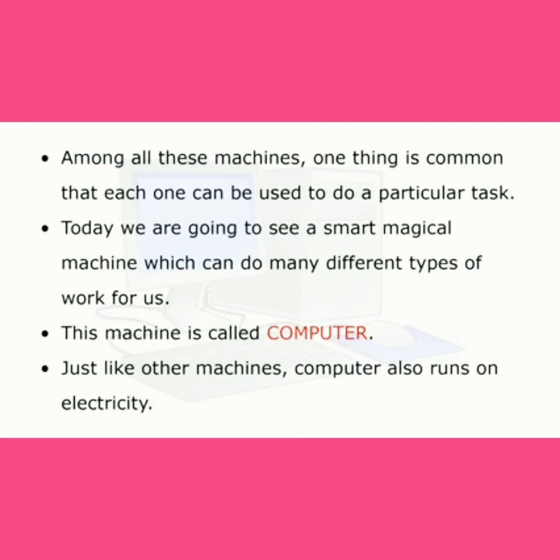Among all these machines, one thing is common — each one can be used to do a particular task. Today we are going to see a smart magical machine which can do many different types of work for us. This machine is called a computer. Just like other machines, a computer also runs on electricity.